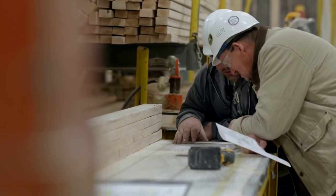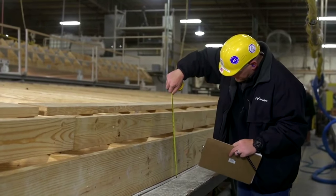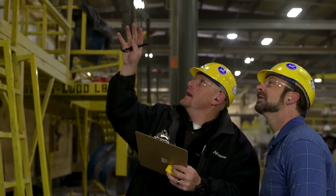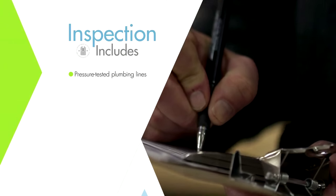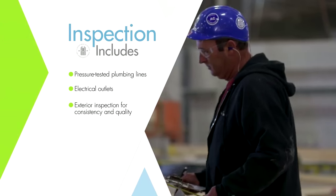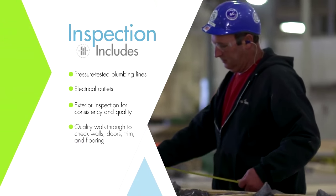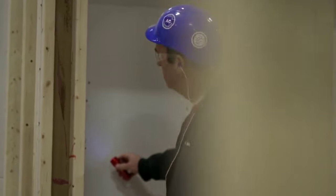Each home goes through an inspection process certified by the U.S. Department of Housing and Urban Development to ensure everything is working properly. Inspections include pressure-tested plumbing lines, electrical outlets, exterior inspection for consistency and quality, quality walkthrough to check walls, doors, trim, and flooring, plus much more.